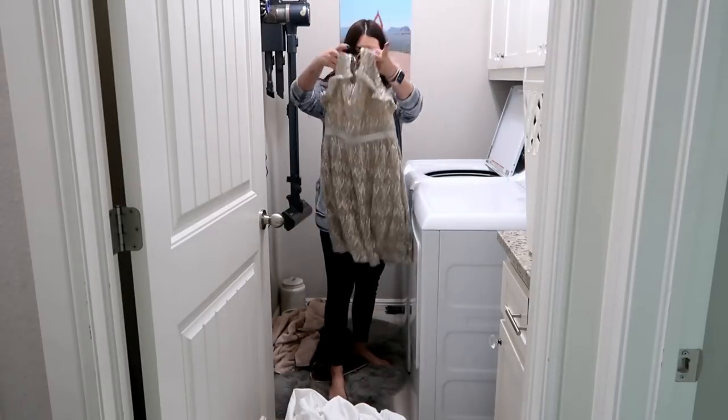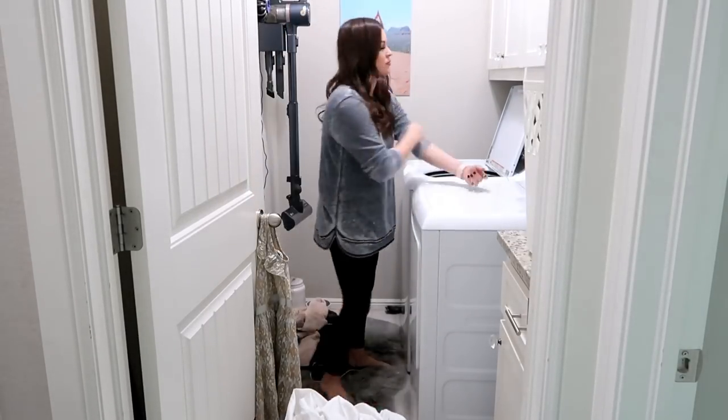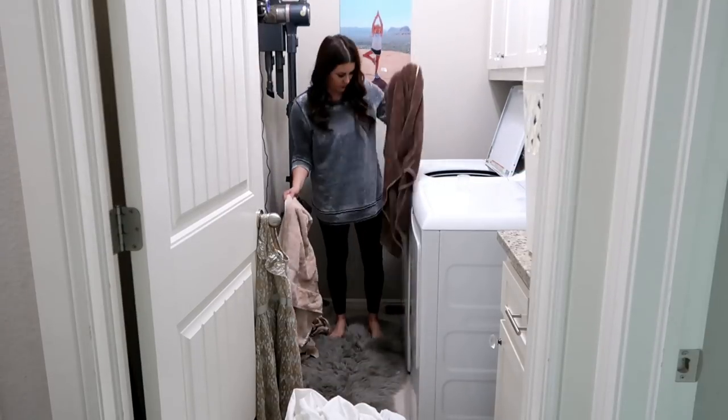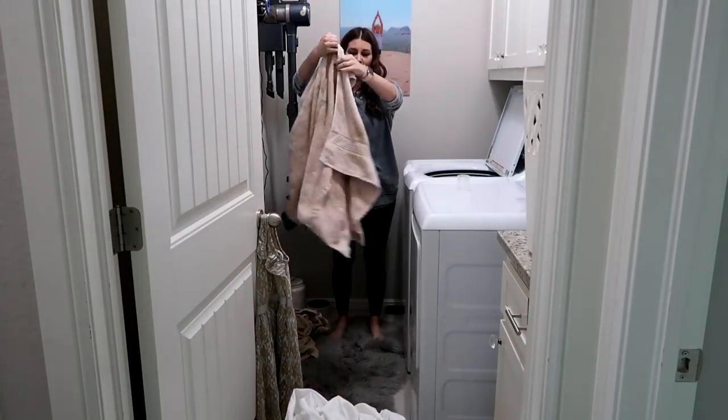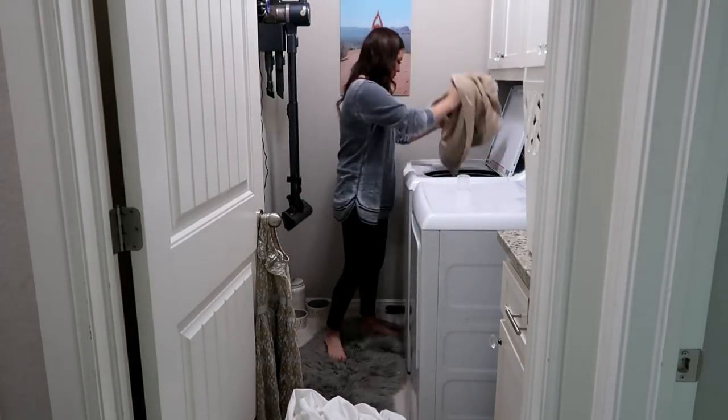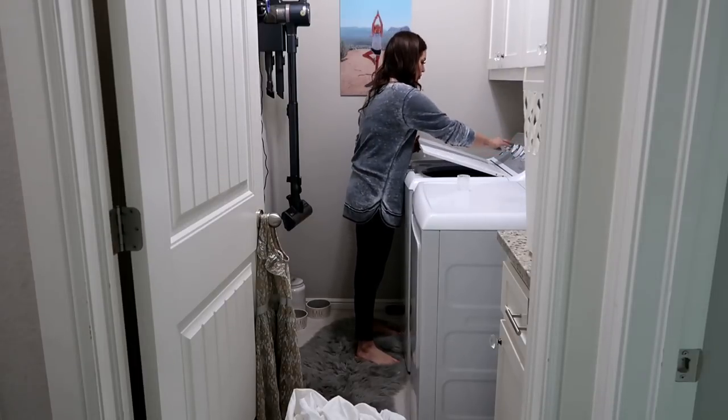This is the dress Savannah wore to her daddy-daughter dance — I'm going to hang it up just to air dry. It was only $3 from Walmart, which is such a great deal. Right now I'm washing all of George's towels — I'll show you how dirty they are. His little paws just soak up everything when he's outside, so I'm going to go ahead and get those started in the washer.